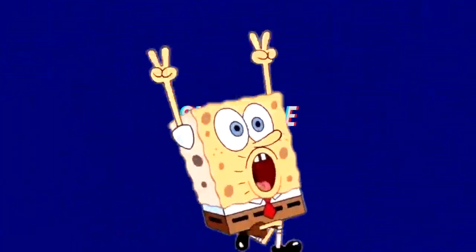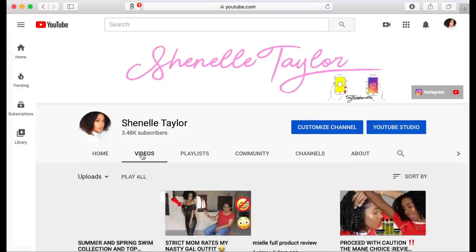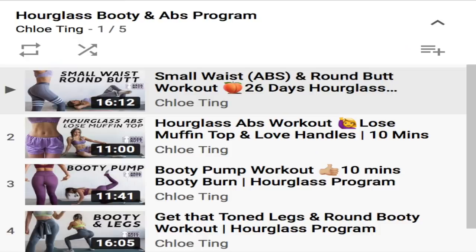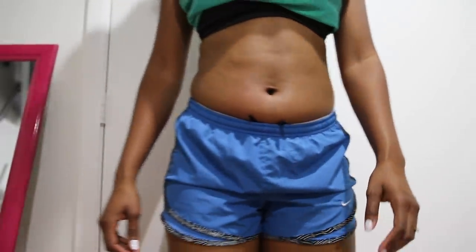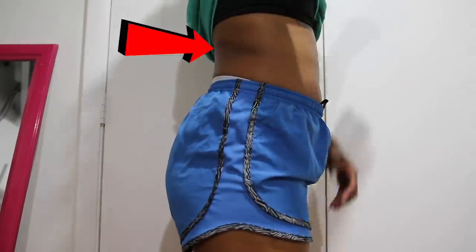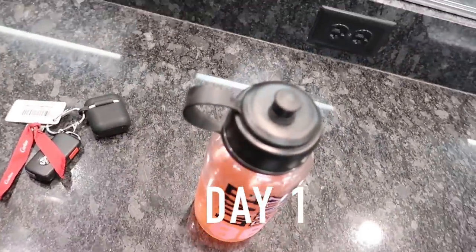Welcome back to the channel. I've done a Chloe Tang challenge before — a two-week flat belly challenge — and I loved the results. I'll leave a link above and below so you can check that out. Today we're doing something a little bit different. My goal is to have a shape. I'm small-built, not too fat, but when I was trying to gain weight I ate unhealthy foods which caused stomach fat, side belly fat — basically a muffin top — and I absolutely hated it.